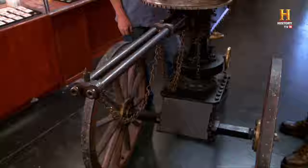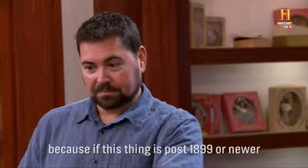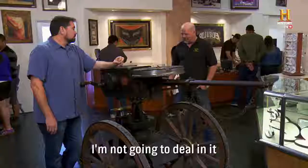And how much do you want for it? I'm asking $30,000. $30,000. That is a figure I have no idea on. Let me call up a friend and get him down here. I just want him to look at this thing and confirm it's old enough for me to buy it. Because if this thing is post-1899 or newer, I'm not going to deal in it — then we have to start doing federal paperwork and everything like that.